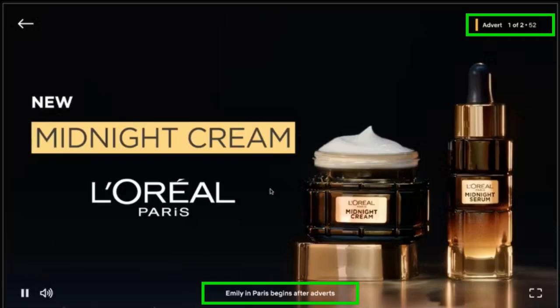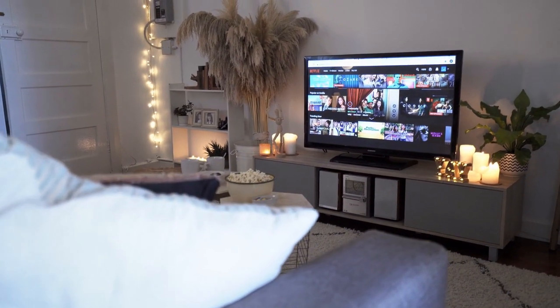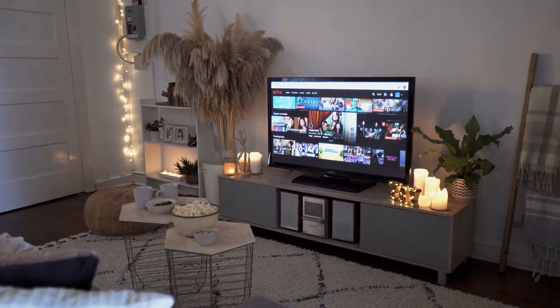The new plan will also have roughly 5% to 10% less film and television content compared with the streaming service's existing tiers due to licensing restrictions. But Netflix said it is working to enable users with the new plan to access all of its content in the future.